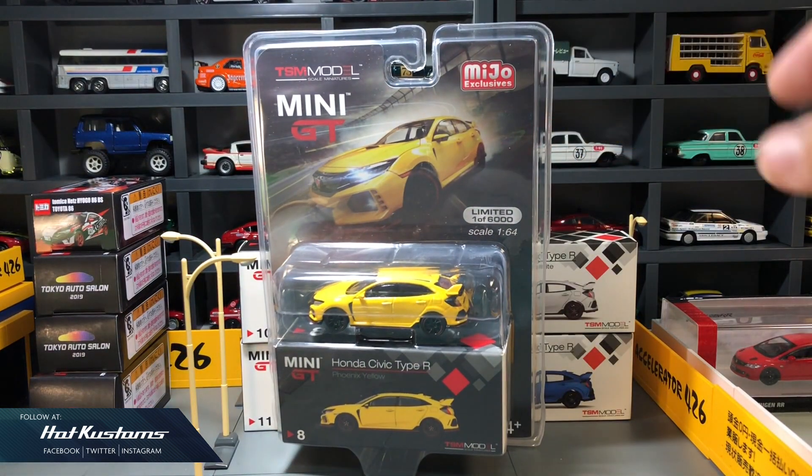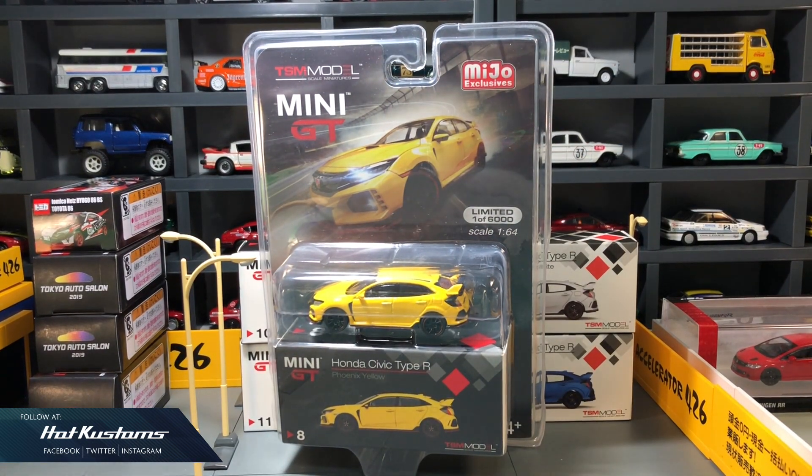Today's feature is the Miho exclusive Civic Type R in Phoenix Yellow. This North America edition is different from our Asian version.